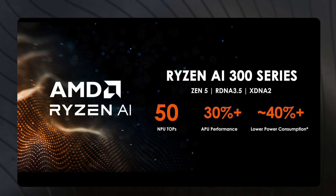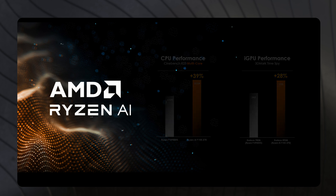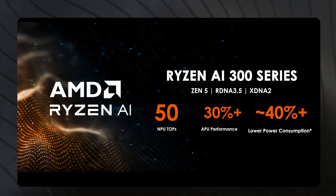Among them, AMD's NPU currently boasts the highest computing power on the market, reaching 50 TOPS. The AMD Ryzen AI 300 series offers over 30% higher CPU and iGPU performance compared to the previous generation, while also achieving up to 40% power savings.